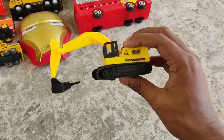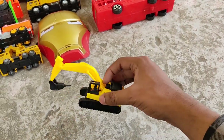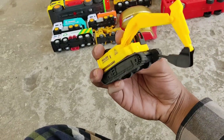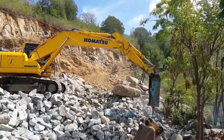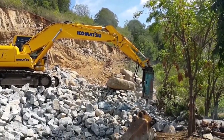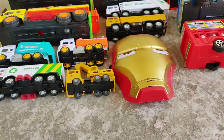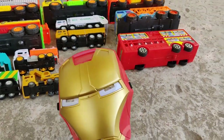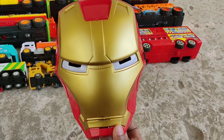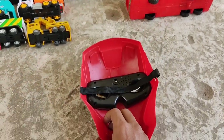Yellow excavator! And oh yeah, we have a new entry — an Iron Man mask! Where is the power? I want to see the power.